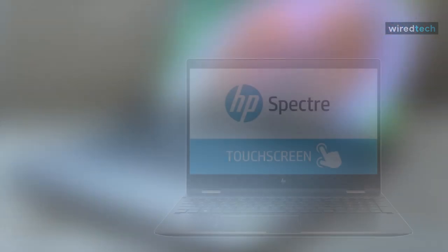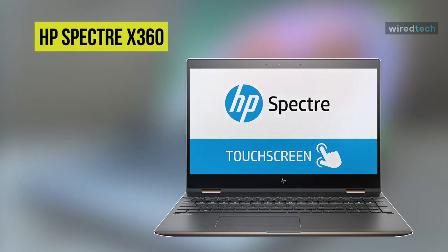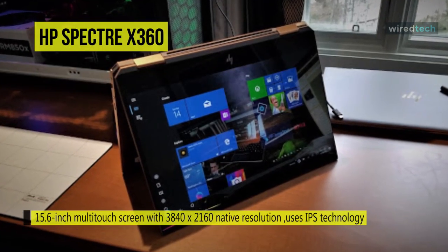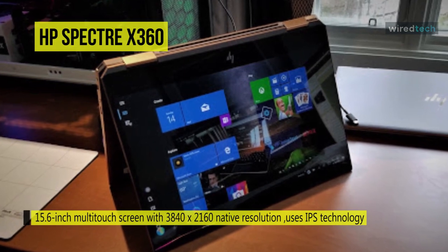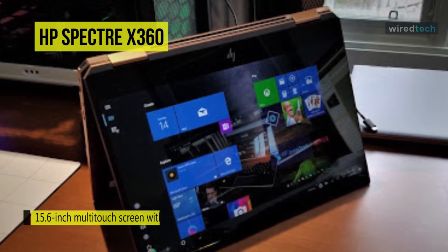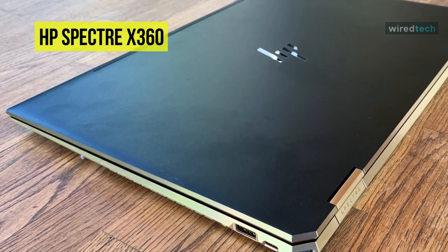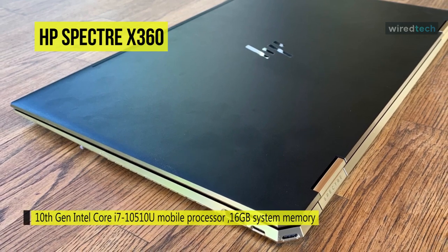Finally, at the top of the list is the HP Spectre 360. It uses a 15.6-inch multi-touch screen with 3840 by 2160 native resolution, IPS technology for wide viewing angles, and an energy-efficient WLED backlight. Powered by a 10th gen Intel Core i7-10510U mobile processor, its quad-core eight-way processing provides maximum high-efficiency power. It has 16 GB of system memory, and Intel Optane accelerates the 512 GB solid state drive.